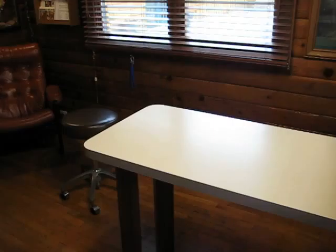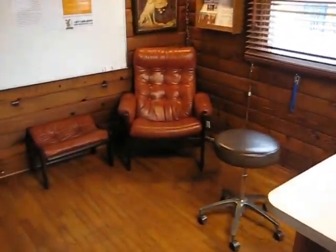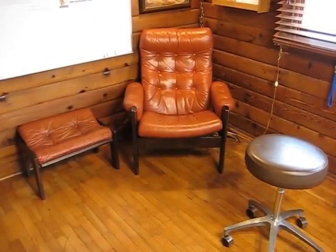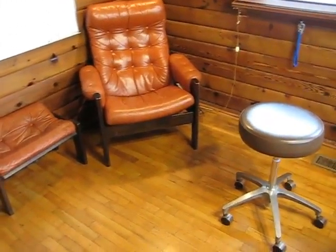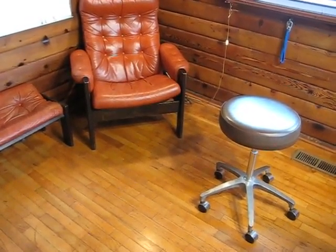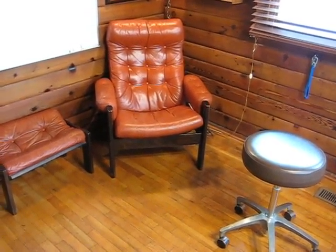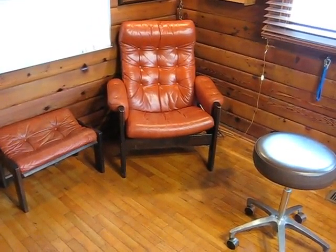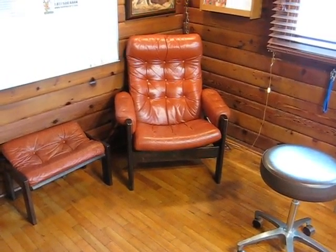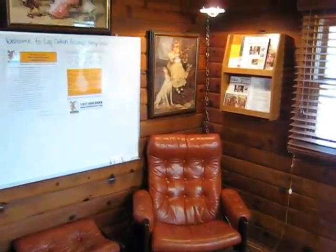We do a basic physical exam either on the table if it's a small dog, but most of the time the examination happens right here. The doctor sits on a round rolling chair, and the dog is comfortable because it's close to the owner.